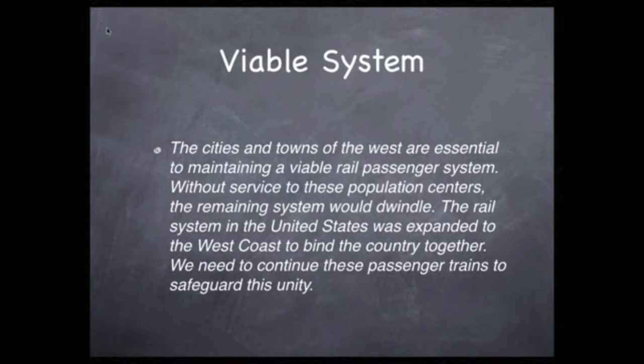Now let's add detail to the third point. The cities and towns of the West are essential to maintaining a viable rail transportation system. Without service to these population centers, the remaining system would dwindle. The rail system in the United States was expanded to the West Coast to bind the country together. We need to continue these passenger trains to safeguard this unity.